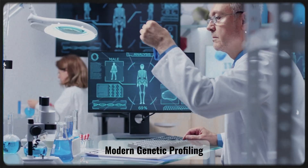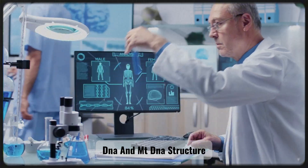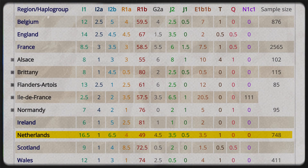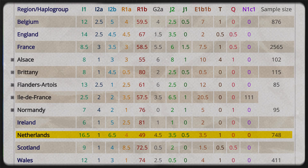Today, modern genetic profiling shows that the Dutch possess a distinctive Y-DNA and MT-DNA structure. About 49% of Dutch men belong to haplogroup R1B, primarily R1B-U106; 16.5% to haplogroup I1; along with smaller proportions of E1B1B, J2, and G2, reflecting ancient influences from the Mediterranean and the Middle East.